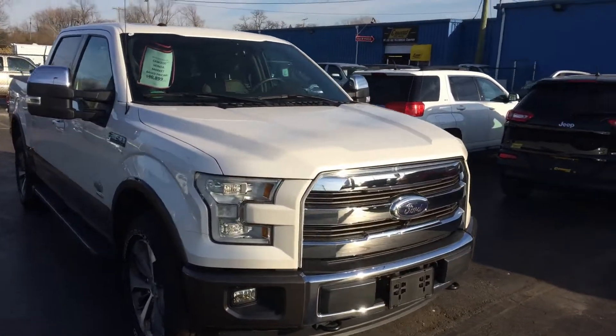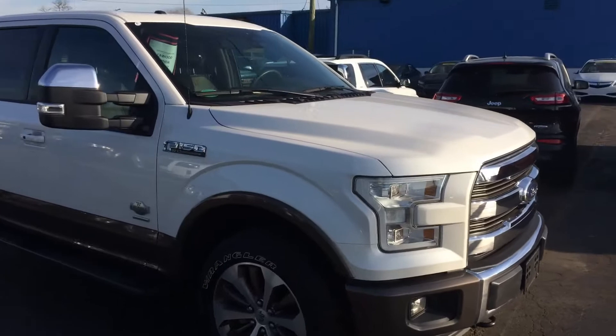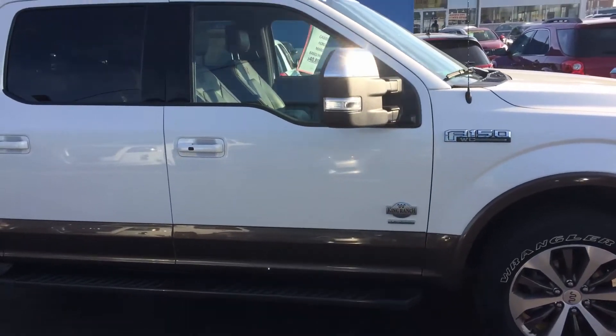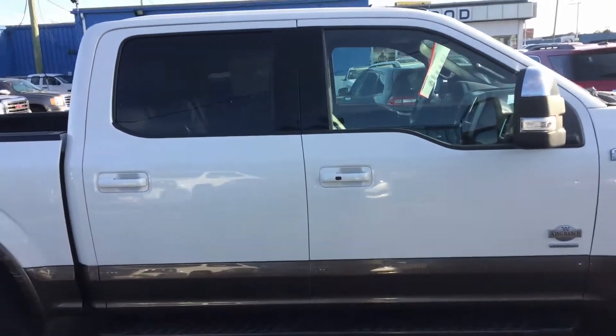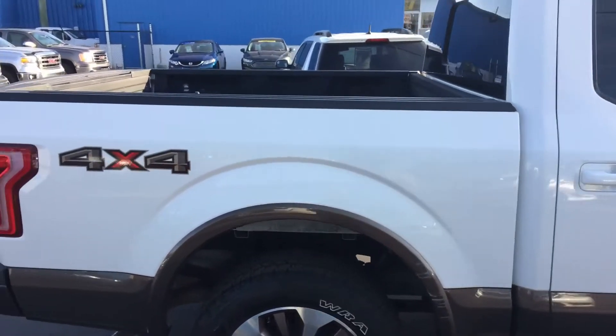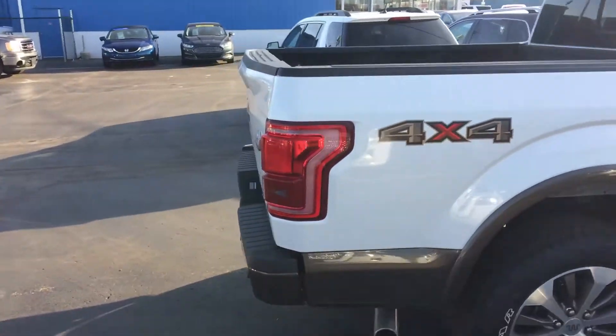Welcome to K-Wood. What I'd like to show you today is a 2015 Ford F-150. It is the King Ranch. Pretty good looking truck.